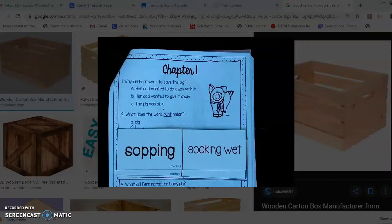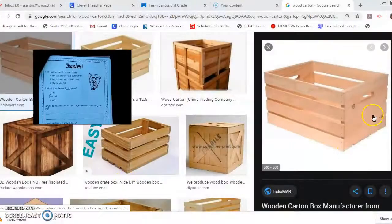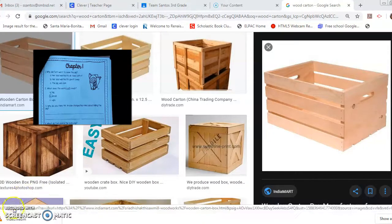One more word I wanted to show you: you're going to read the word 'carton' in chapter one, and the carton they're talking about is a wooden crate that looks just like this. So that is a carton. Alright boys and girls, we are about ready to get to read chapter one in Charlotte's Web — I will see you in the next video. Bye!